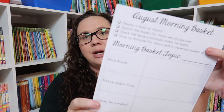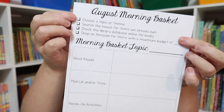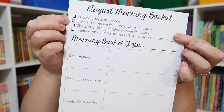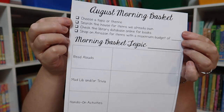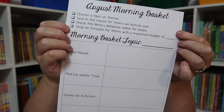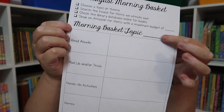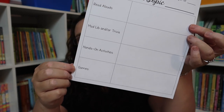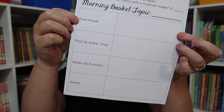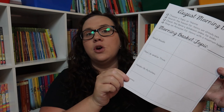For our August morning basket, I gave her four simple steps to do each month: choose a topic or theme, search the house for items we already own, check the library database online for books, and then shop on Amazon for items within a maximum budget — which is where we write that number. Then she will write down her topic and fill in the four boxes I've given her as guidelines: read aloud books, mad libs and/or trivia, hands-on activities, and games.